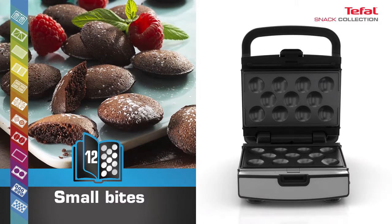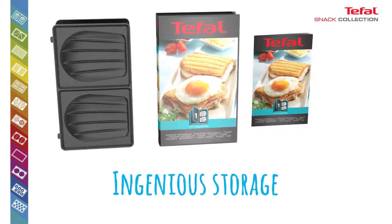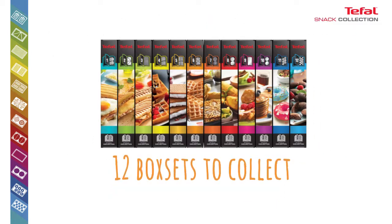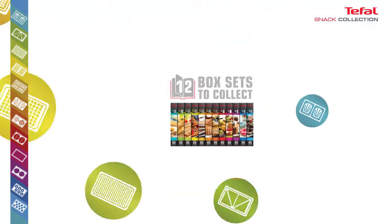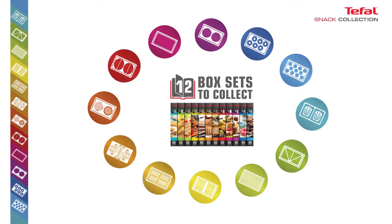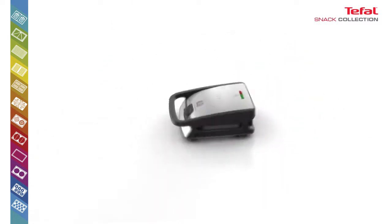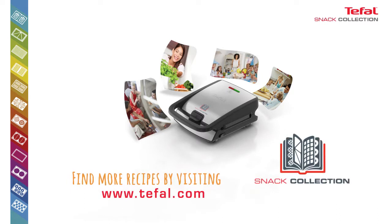Express yourself simply. Snack Collection is an ingenious box set system which enables you to store your collection of plates wherever you want. Create your own gourmet experiences with Tefal Snack Collection. Find more recipes by visiting www.tefal.com.